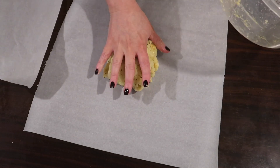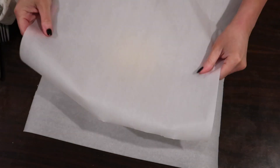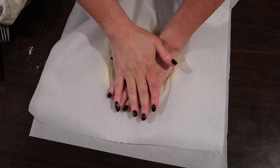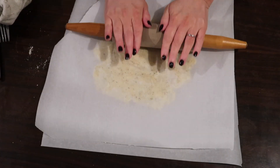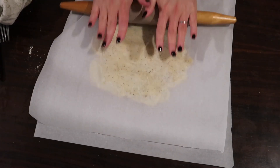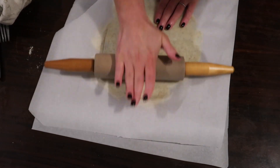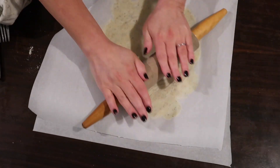Once I got the texture I wanted, I turned it out onto a piece of parchment, covered it with another piece, and mushed it out with my hands to get roughly the shape I wanted before using a rolling pin to roll it all the way out. A tip: don't roll it as thin as I did, because it caused problems later — though as you'll see, it all worked out.